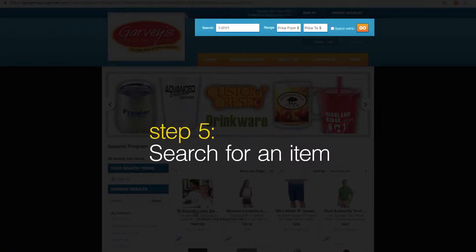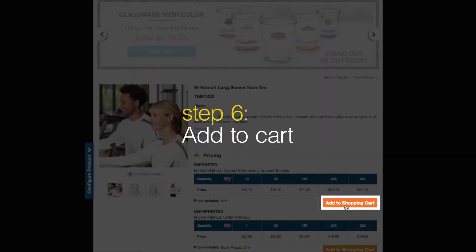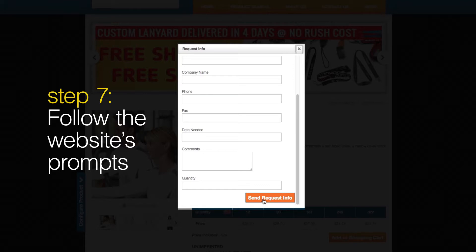Search for an item. Once you find an item, follow the prompts to submit your order for a quote. Within 24 hours, our promotional department will contact you.